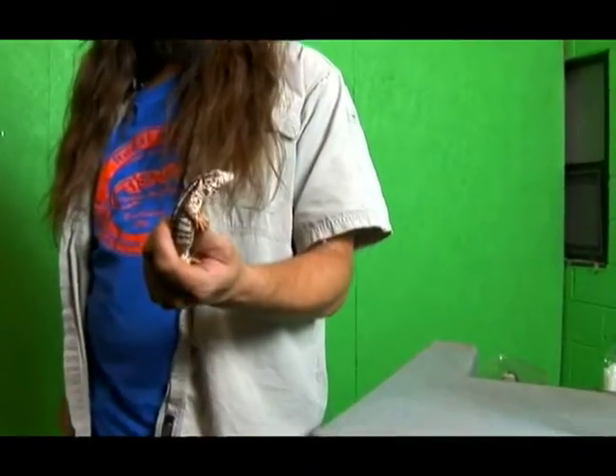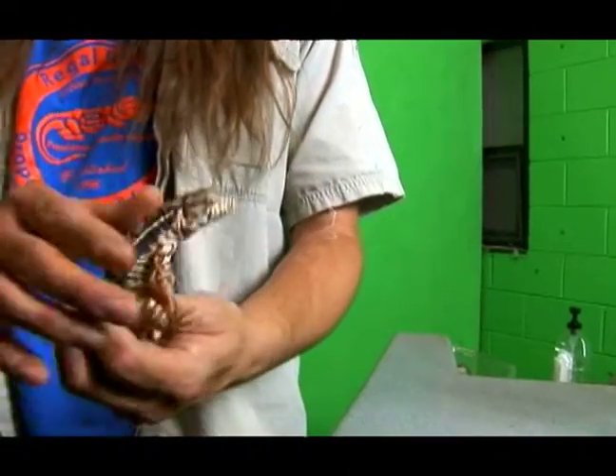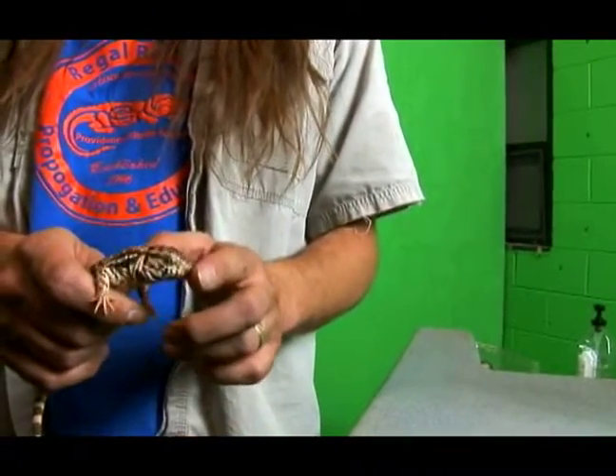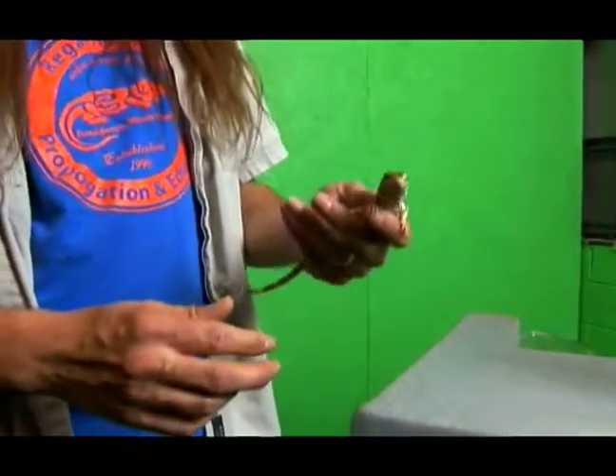Alright, we're going to learn about tegus, about how big they're going to get. This is a baby red tegu — he's an Argentine red tegu and he's going to get pretty big. He is only about two or three months old and this is a great guy, he's real friendly. He's not to be confused with the Colombian tegus, which if you do that, they'll actually bite your finger and try and make a meal out of it.